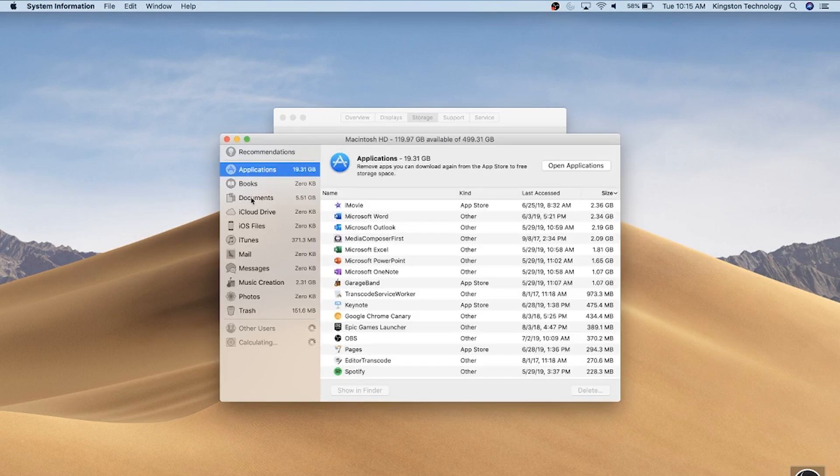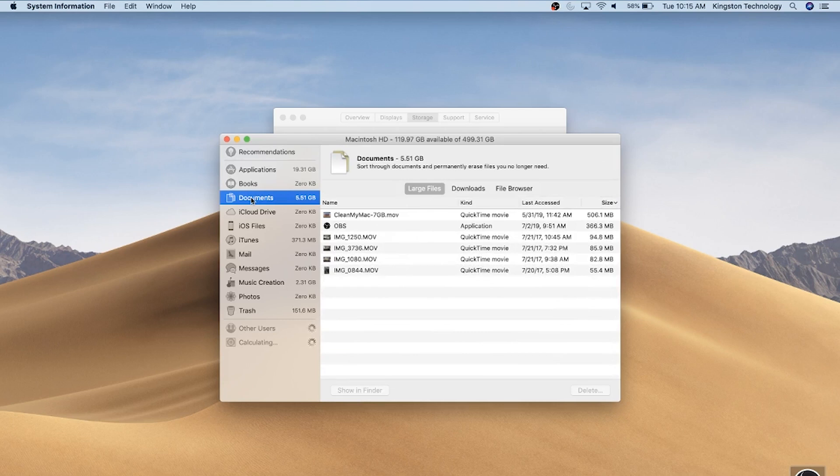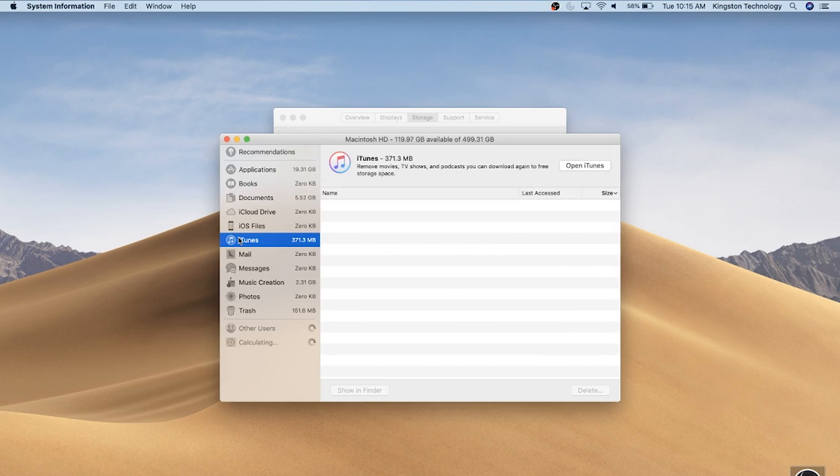You can easily eliminate gigabytes worth of storage here by simply clicking through each of the categories and getting rid of what you don't need. Delete any applications that you've downloaded but don't use, remove any older iOS backups, and clean up the Documents folder of any large files or downloads that you don't need anymore. We were able to free up about 50 gigs just going through the built-in tool.